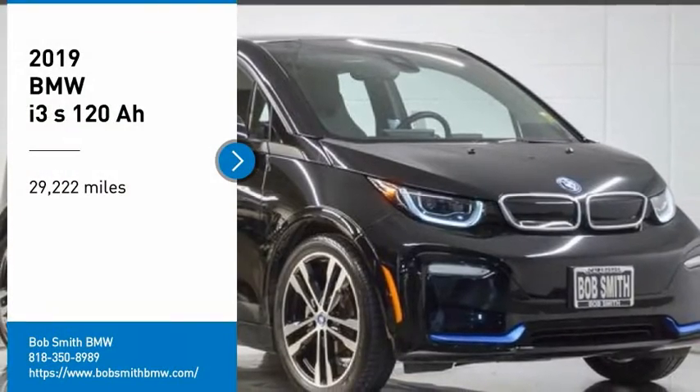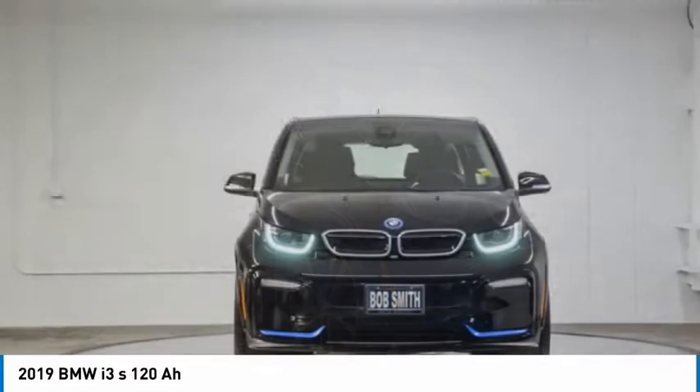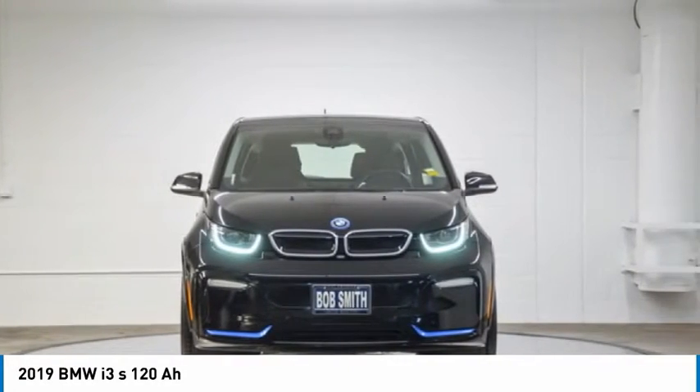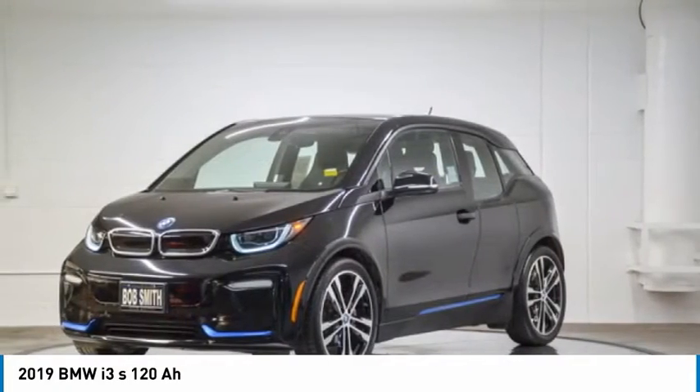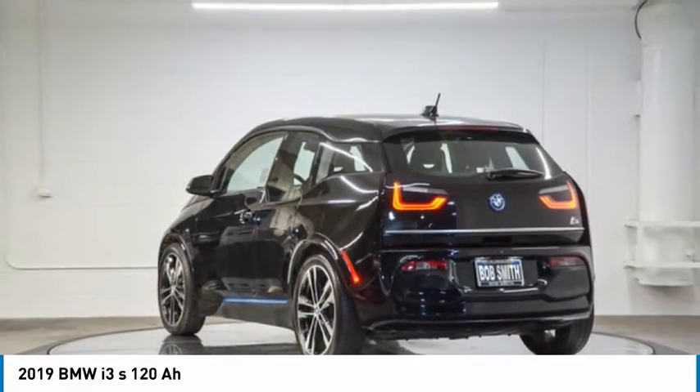Looking for the right vehicle? Check out the 2019 i3. BMW i stands for innovation. With its visionary design, the BMW i3 defines the automobile of tomorrow.